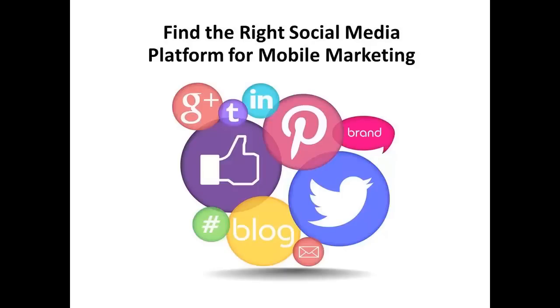Mobile phone use has exploded, and more people than ever are using their phones to make purchasing decisions. According to one online payment system provider, over 80% of smartphone users read reviews on social media before they make a purchase. Marketers who ignore social media in their mobile marketing plans do so at their peril.